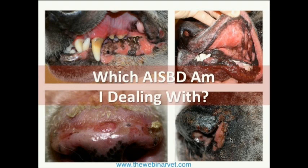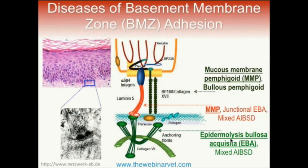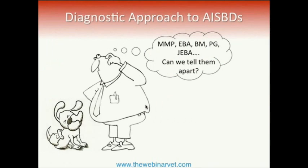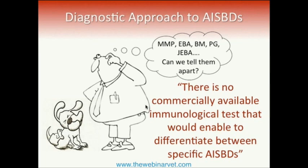I would like to show some helpful points and approaches that can help you get closer to the actual diagnosis. Although research has uncovered these antibodies and their targets, currently there is no commercially available test that could test for these antibodies clinically. We will truly rely on limited tools. And even if we had immunological tests for the antibodies, some of these diseases target the same protein, so serology alone is still not the only way to diagnose them.